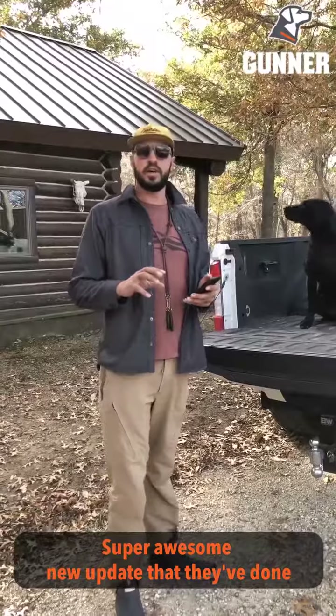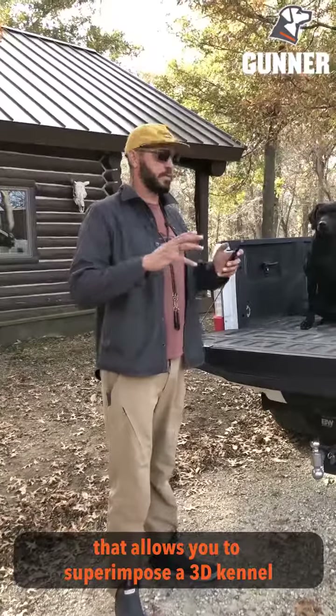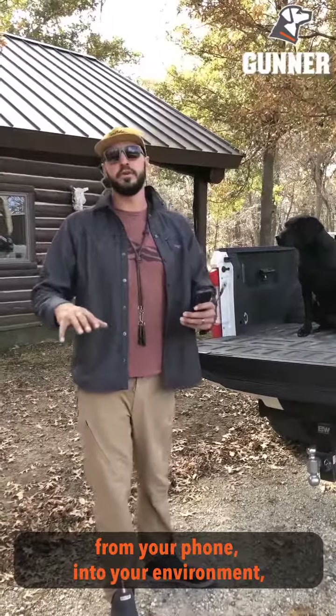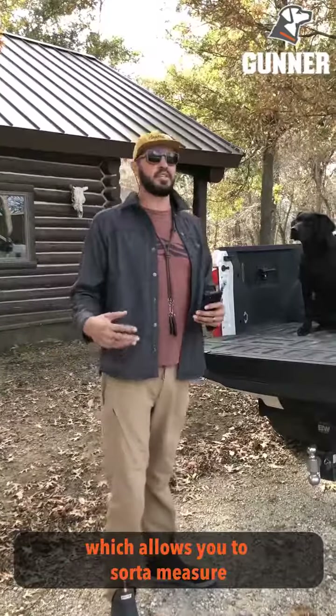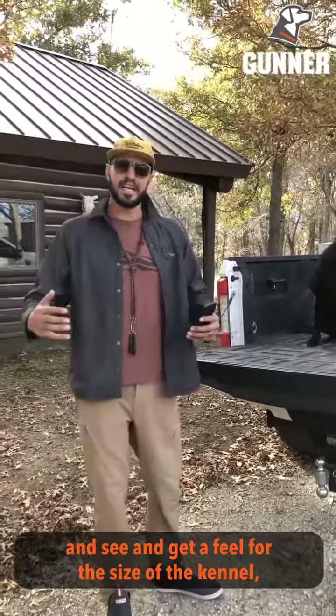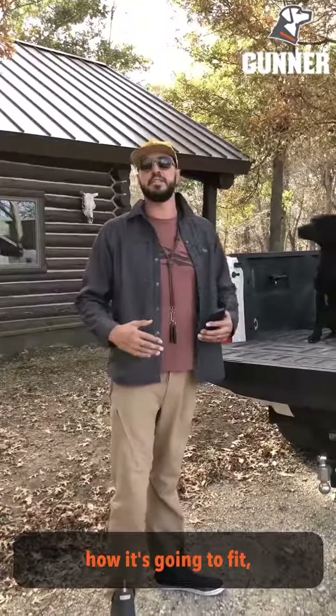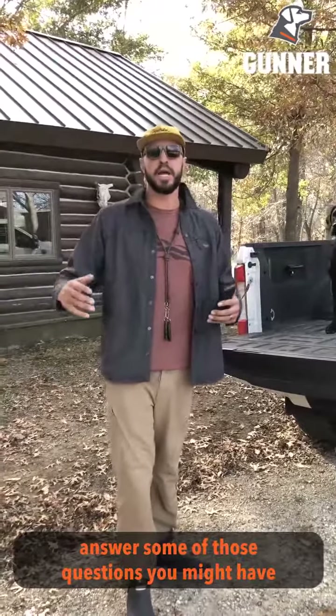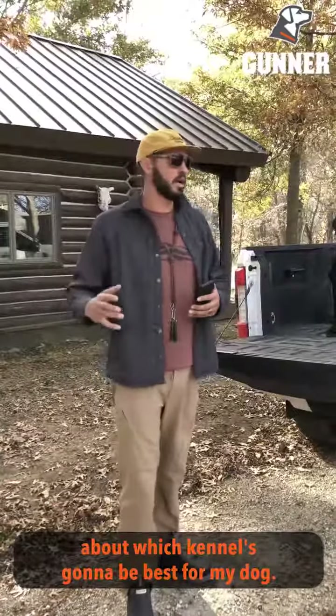It's a super awesome new update that allows you to superimpose a 3D kennel from your phone into your current environment, which allows you to measure and see and get a feel for the size of the kennel, how it's going to fit, the size of the kennel next to your dog — to answer some of those questions you might have about which kennel is going to be best for your dog.